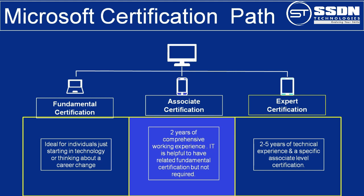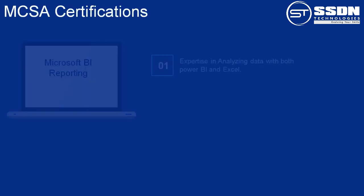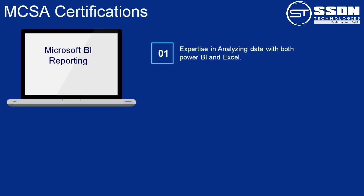MCSA certifications are created to validate your skills in designing and building technology. There are 12 types of MCSA certification. Number 1: Microsoft BI Reporting. This certification demonstrates your expertise in analyzing data with both Power BI and Excel. It covers consuming and transforming data, modeling and visualizing data, and configuring dashboards.